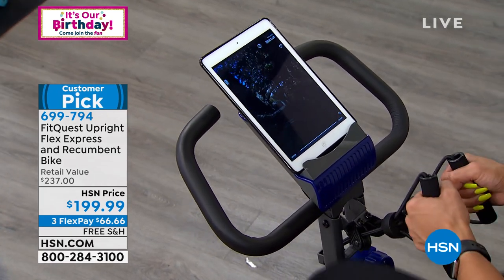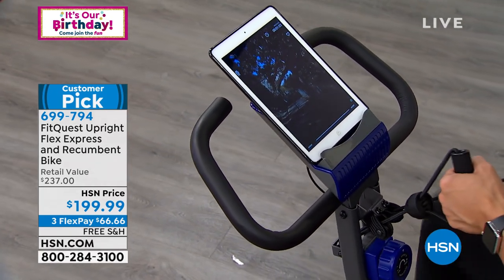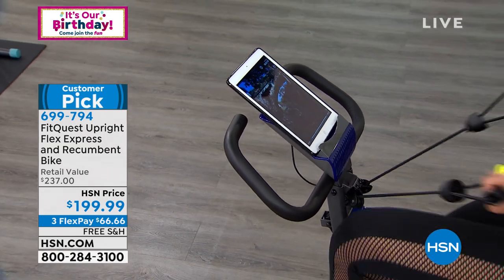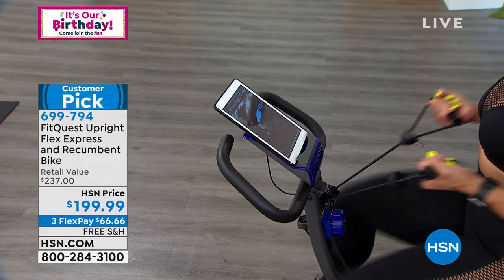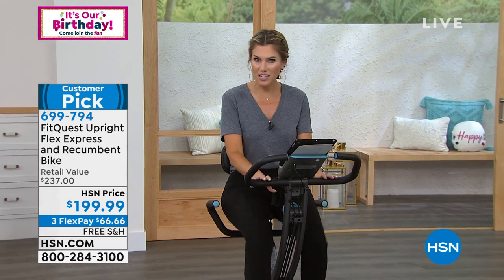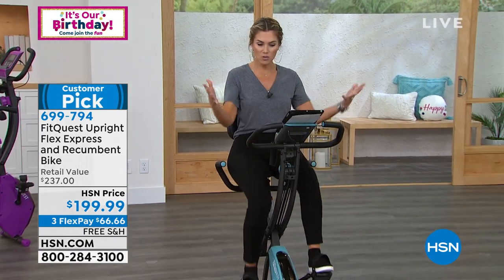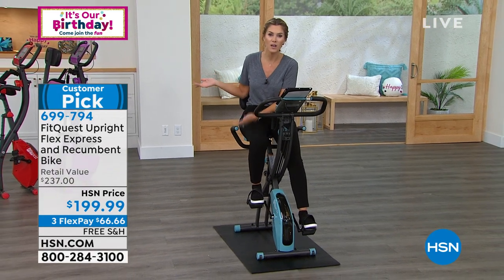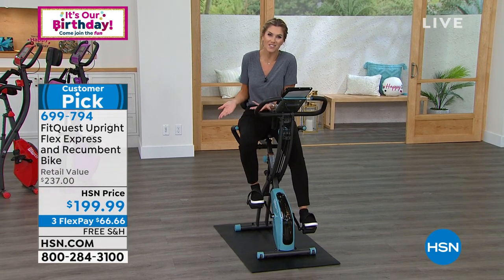For about $2 a day, you own it after the third monthly payment, with free shipping and handling. With the customer pick reviews — over 400 perfect five-star reviews — you'll understand why this sells out every single time and why we're excited to bring it back for birthday month. We kept all the bells and whistles and we've got great colors. You might want to leave it in your bedroom, a designated workout space, living room, or entertainment area.